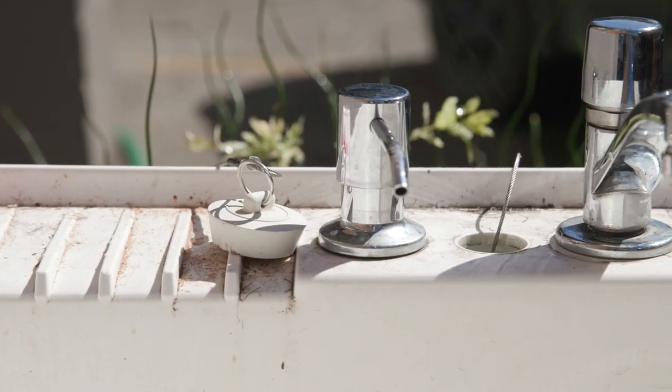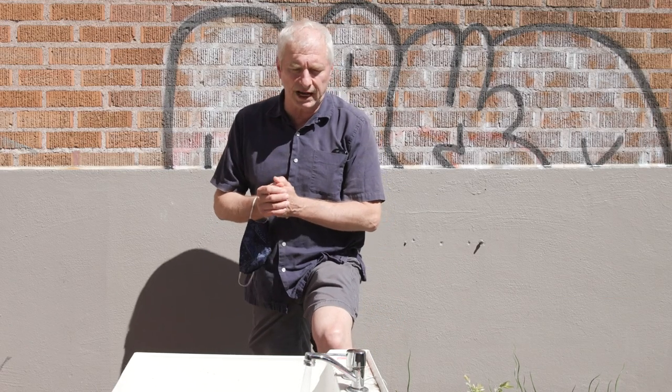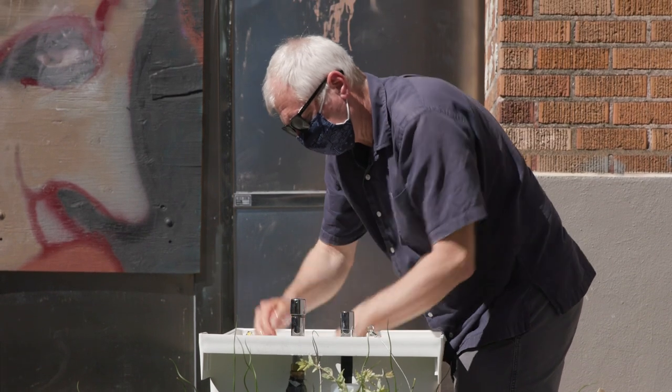Our goal was to go with something inexpensive, that would use off-the-shelf readily available parts, and would really be a DIY system. It's like a $30 utility sink. It's got a metering faucet which turns itself off so that the water can't be left on. There's a soap dispenser, and then it simply drains into the rain garden.